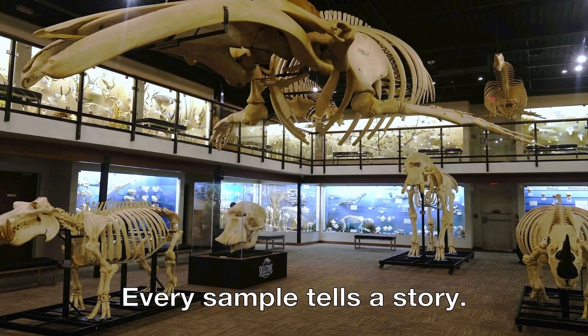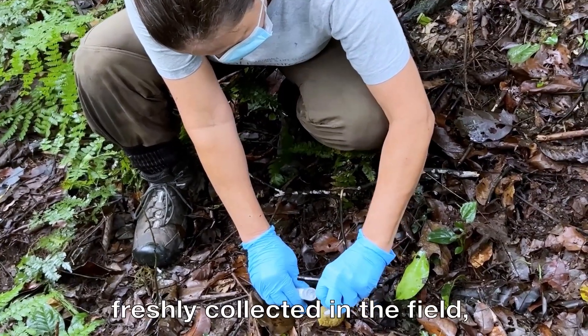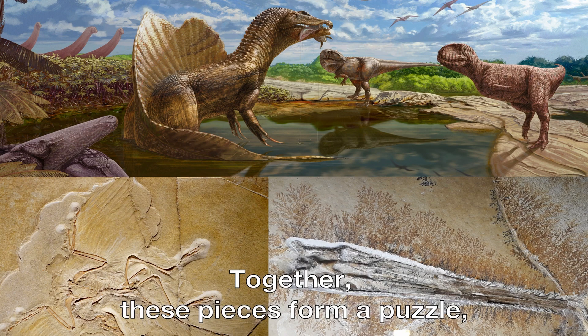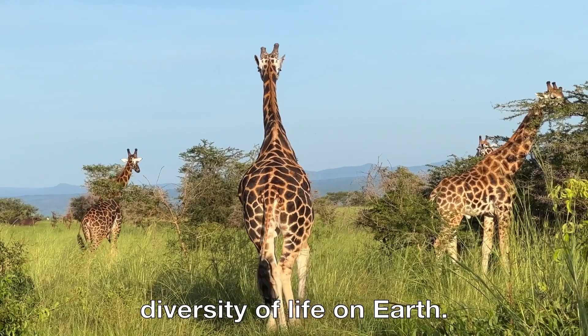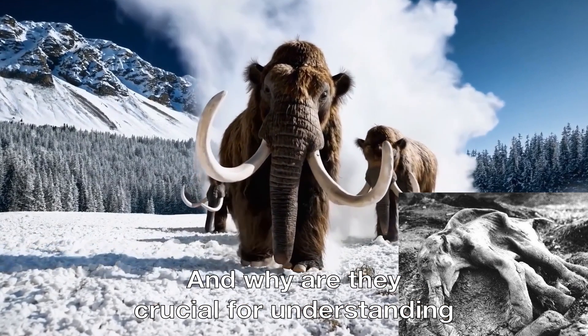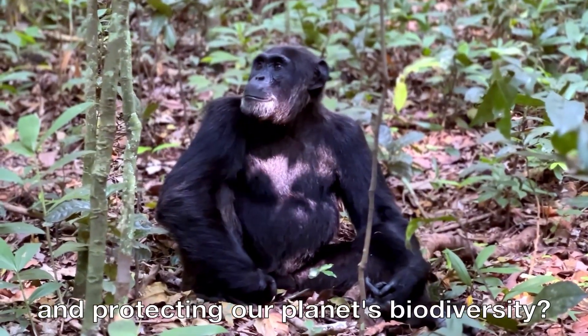Every sample tells a story, whether preserved in a museum, freshly collected in the field, or recorded centuries ago. Together, these pieces form a puzzle revealing the incredible diversity of life on Earth. But what can these fragments teach us, and why are they crucial for understanding and protecting our planet's biodiversity?